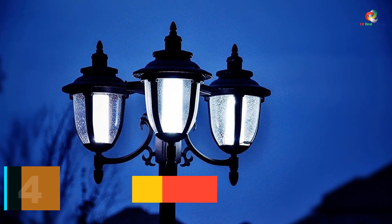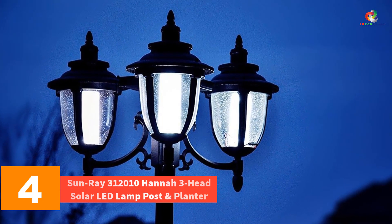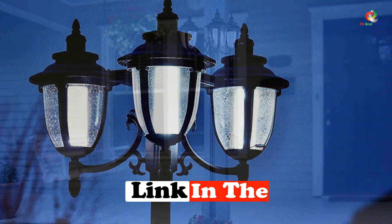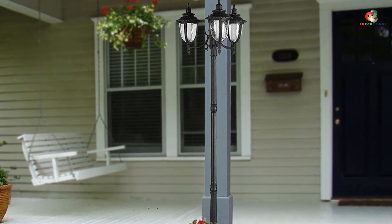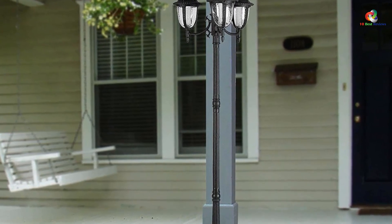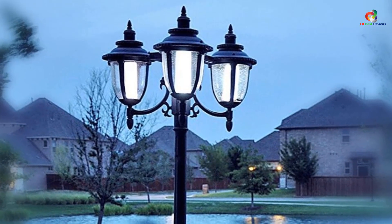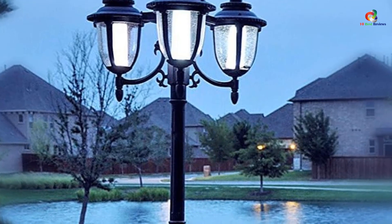At number 4, we have the Sunray 312010 HANA 3 Head Solar LED Lamp Post and Planter. This is another excellent solar lamp post and planter combo, very similar to the Sunray Vittoria Solar Lamp Post, only the HANA has 3 heads. It also has a switch for changing the light color from amber to white depending on your preference. Made of sturdy, all-weather material, the 3-head solar lamp post can quickly move from one location to another. However, you'll want to fill the planter with at least 50 pounds of rock or soil for stability once you find the ideal spot.